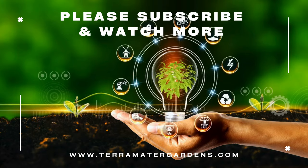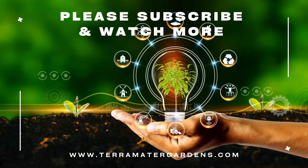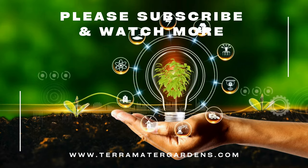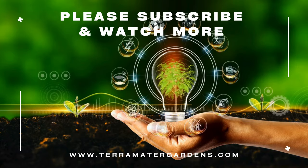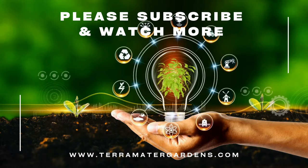Key Lime Stars is a captivating orchid hybrid that combines visual appeal with a delightful citrus fragrance. Its unique characteristics, easy-growing requirements, and stunning blooms make it a rewarding addition to any orchid collection. By growing this hybrid, you can enjoy the beauty and fragrance of Key Lime Stars while enhancing your indoor garden with its exotic charm.